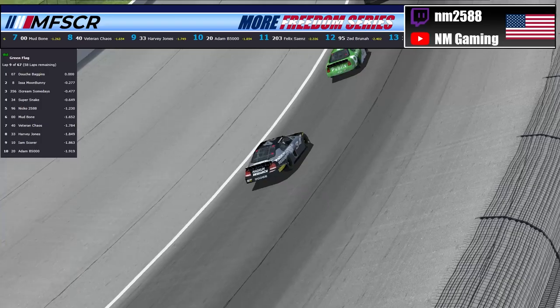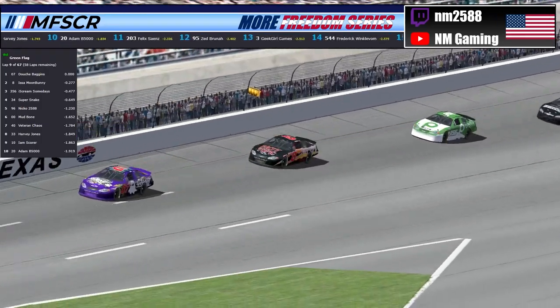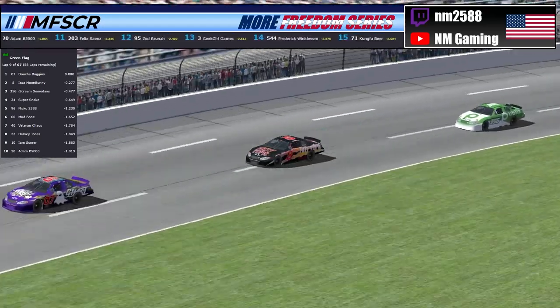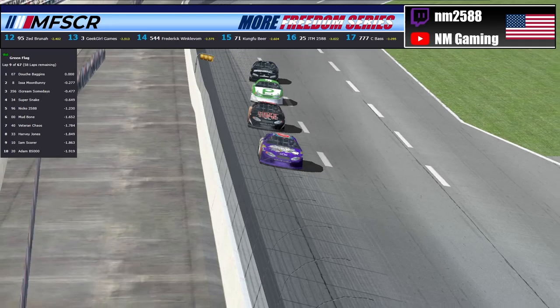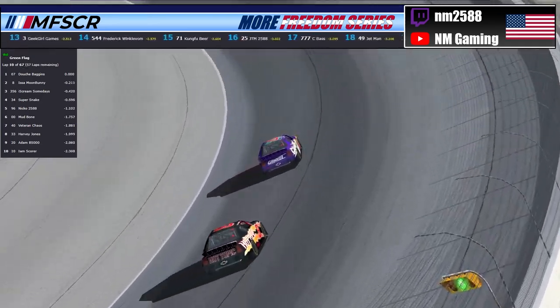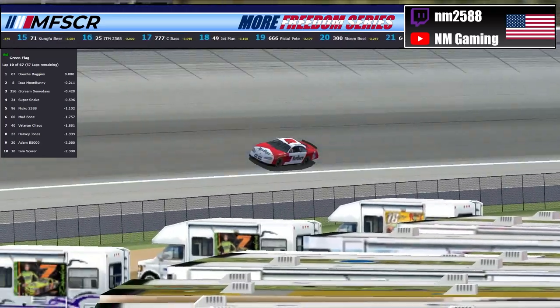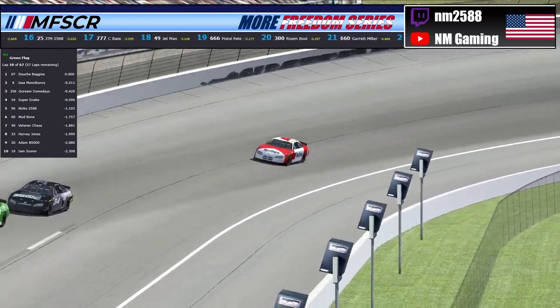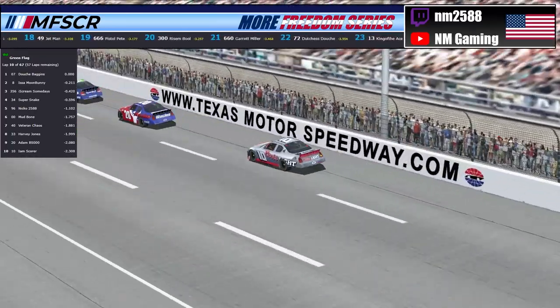Let's check back up here at the front of the pack. The 8 of Moon Bunny has closed into just about three or four car lengths to the 07 of Douche Baggins, her car owner. So DB's still leading the way here with Moon Bunny in 2nd and Ice Cream in 3rd and Super Snake in 4th. Rounding up the top 5 right now is going to be the 96 of Niko as they're lined up pretty much single file right now.